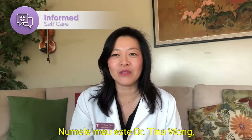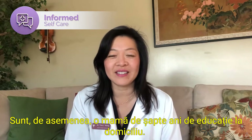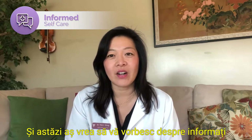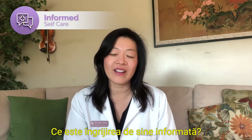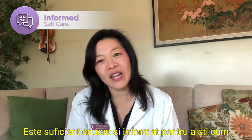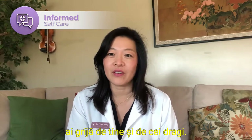Hello, my name is Dr. Tina Wong and I am a board-certified pediatrician practicing in the Los Angeles area. I'm also a homeschooling mom of seven, and today I would like to talk to you about informed self-care. What is informed self-care? It is being educated and informed enough to know how to take care of yourself and your loved ones.